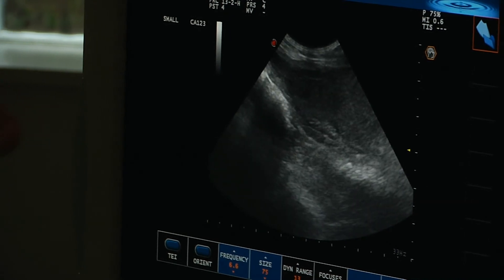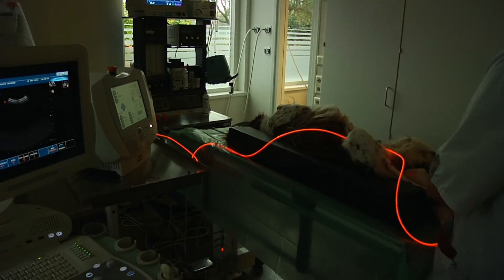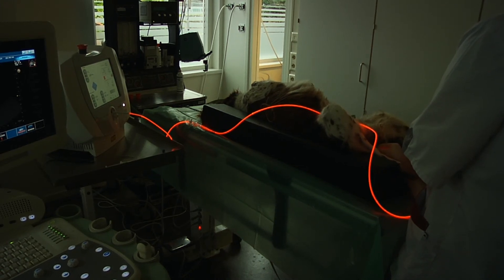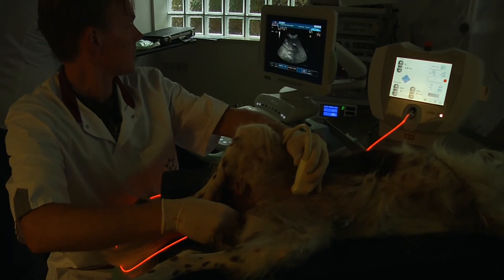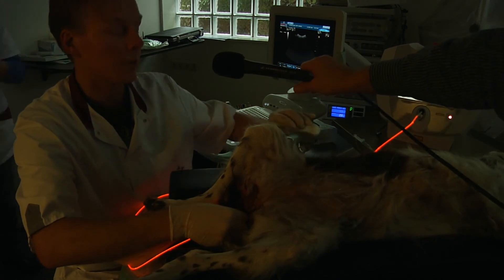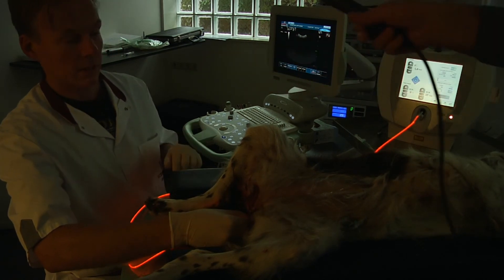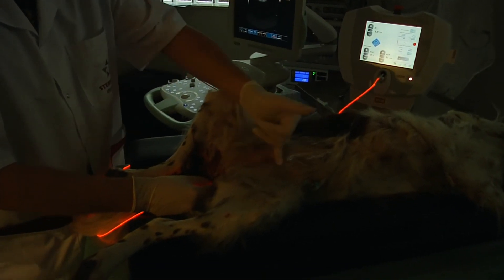Now we're going to switch on the light. Now all there is to it is just leave it there for 37 minutes. The light will now activate the bromochlorine, so free oxygen radicals will be formed, and thereby they destroy the membrane of the tumor cells, killing the tumor cells. The light is traveling through this fiber optic into the bladder and into the tumor area.